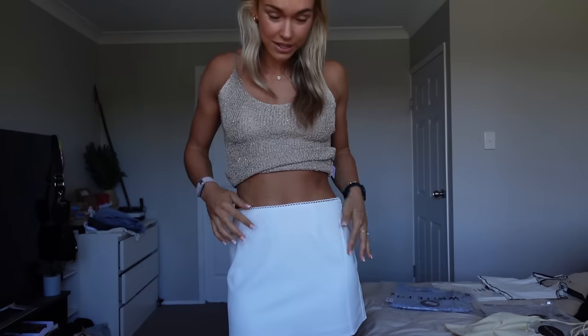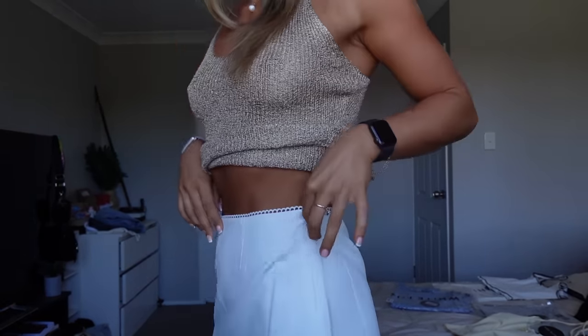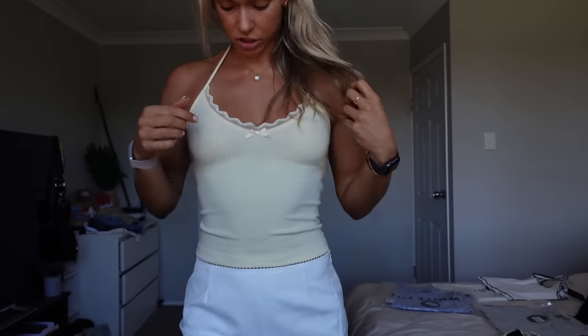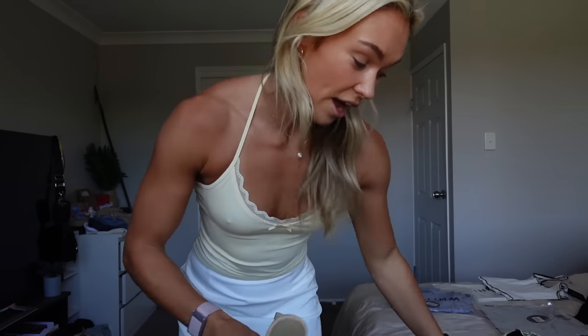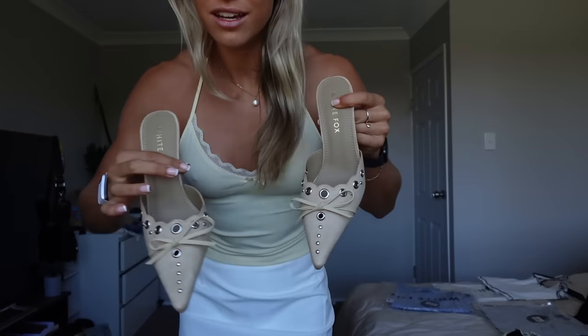Now we're going to mix up the bottoms. I've just popped on this cute little white mini skirt called the Just A Party Mini Skirt in white. I have a million white mini skirts but I just keep buying them because it's all I live in in summer. It's got this cute little white detailing up here, a zip on the side, and such good length. Now pairing it with the Stay By Your Side Top in butter — the cutest little baby yellow. It's a halter with a little bow and lace detailing. I could totally match it with the Lena heels.